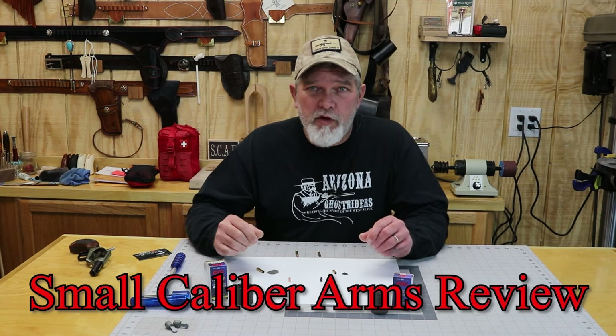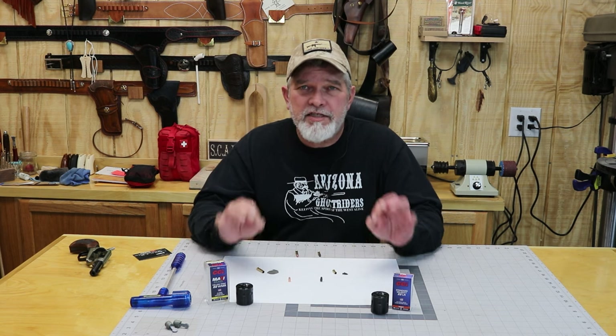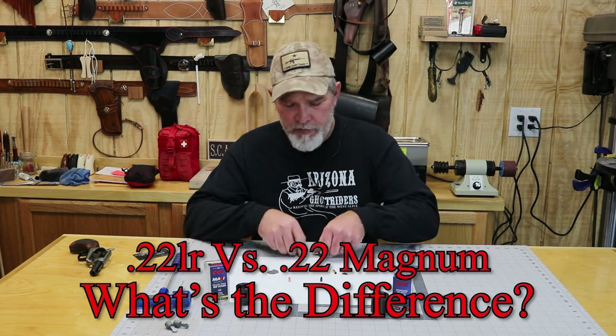Hi everybody, welcome back to Small Caliber Arms Review. I'm Richard, and over the years I have read every one of the comments on my channel, and several times I've been asked: what's the difference between .22 long rifle and .22 magnum?